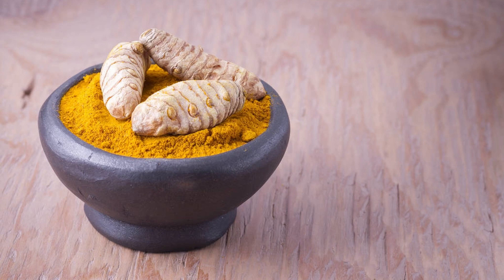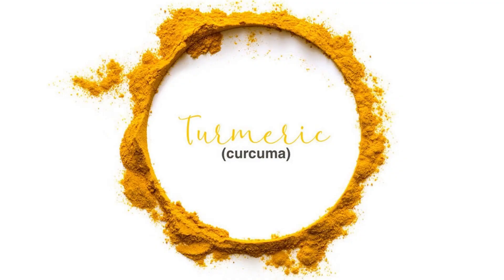Turmeric is a popular spice that has been used for its potential health benefits for centuries. It contains a compound called curcumin, which is known for its anti-inflammatory and antioxidant properties.